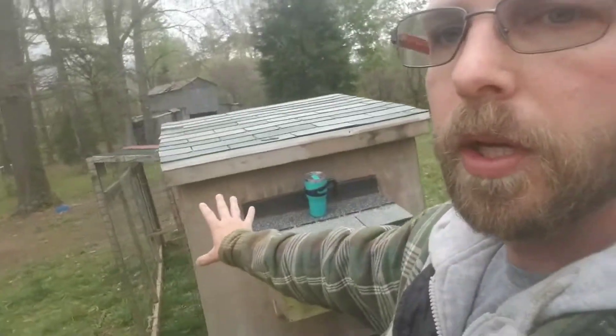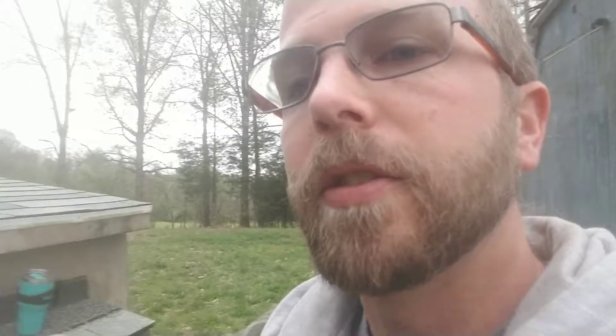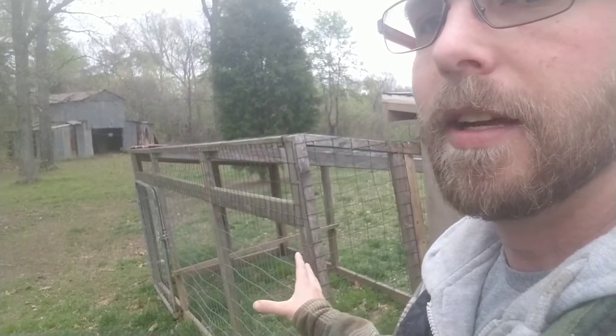Here is our second coop. Right now, this will be where the egg layers go when I rotate them out of their confinement cage — before I introduce them to the big flock, I'll move them into this smaller setup so they have a chance to get more to size and get the other chickens used to them, helping with the pecking order process. Right now all that's in here is a mother hen with two chicks that she hatched. I'm hoping I'll wind up with some roosters in that flock.